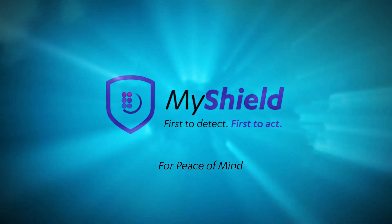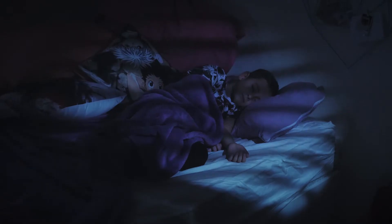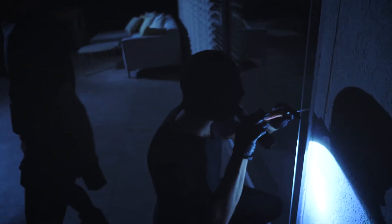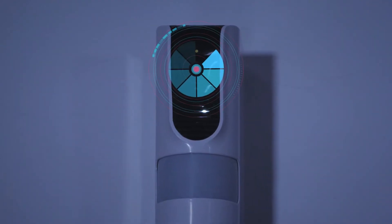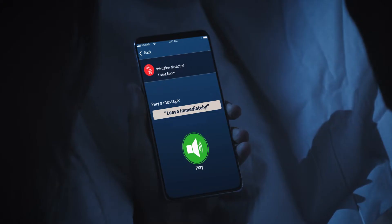The MyShield standalone smoke shield solution for intruder detection and prevention. MyShield's motion detector provides early detection, using the onboard HD camera's real-time imaging to evaluate the threat to family members, with pre-recorded messages and full two-way voice communication inside the home.